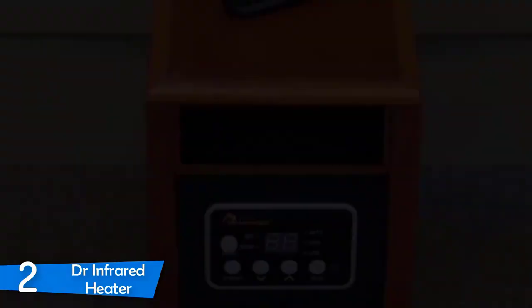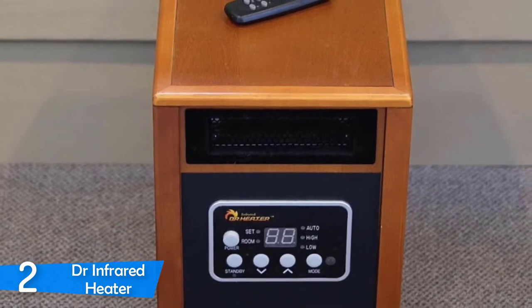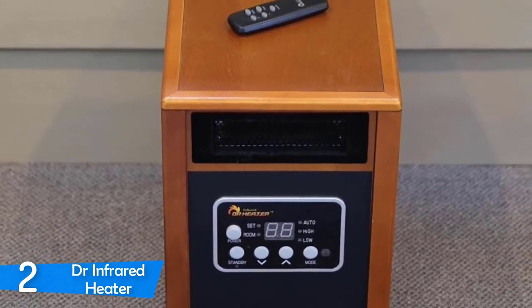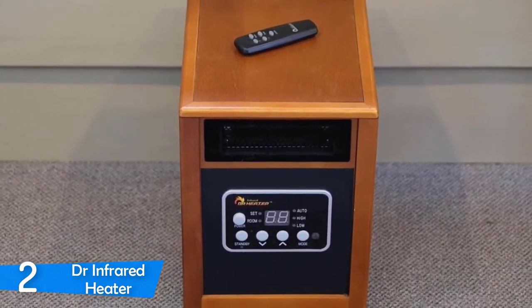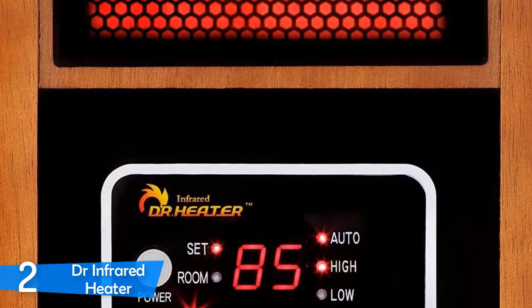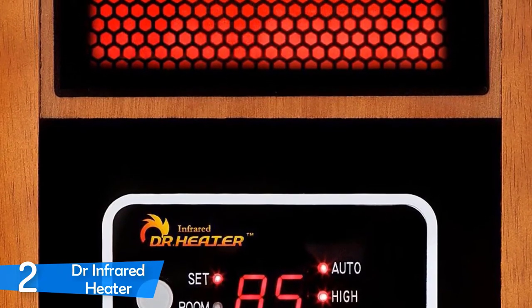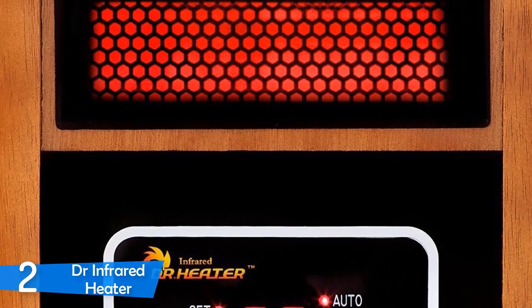A strategically positioned large grille sits on the top, and two smooth rolling wheels on the bottom not only support the cabinet but also let you place this heater anywhere you want. Furthermore, there's a removable filter that does not require any specific treatment for cleaning because it's easily accessible and replaceable, which means that the performance will be nothing less than consistent throughout the winter days.